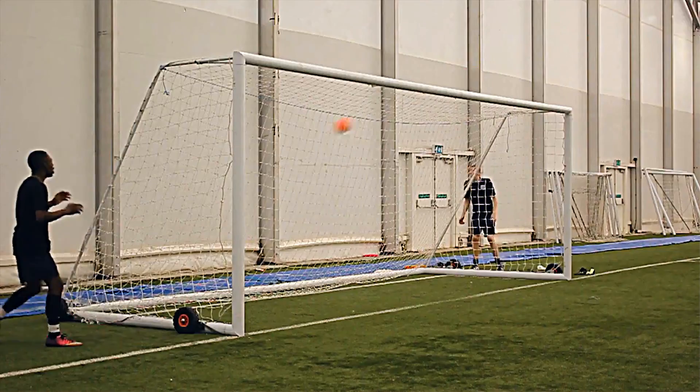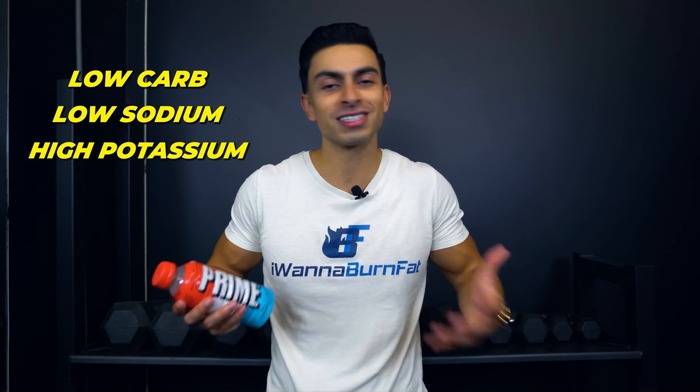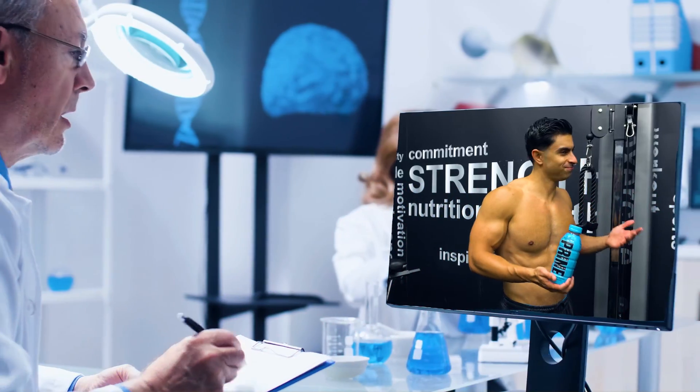Prime seems to have missed the mark here. They made it a low-carb, low-sodium, and high-potassium drink, which does not make much sense from a sports science perspective.